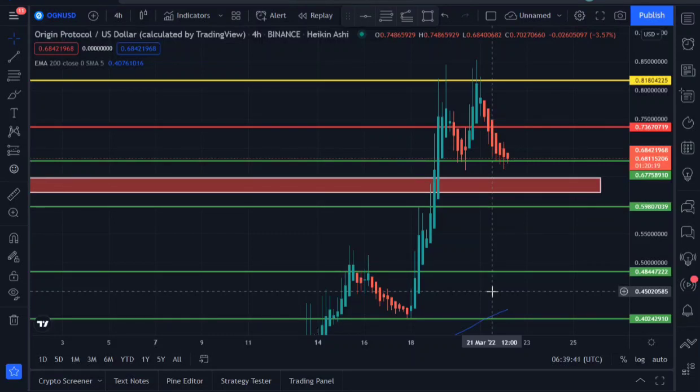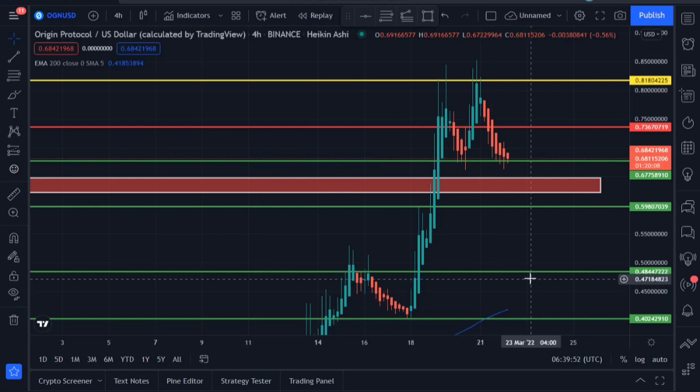What's up guys, welcome to my channel once again. In this video we'll be looking at OGN/USD price prediction on Binance, and I'm using the Heikin Ashi candlestick chart.